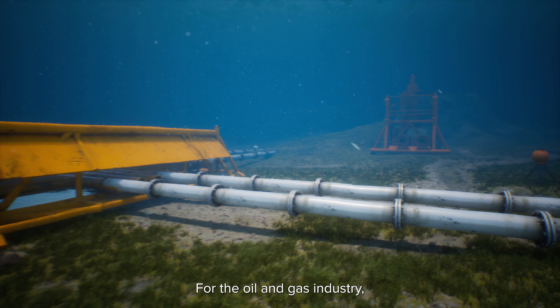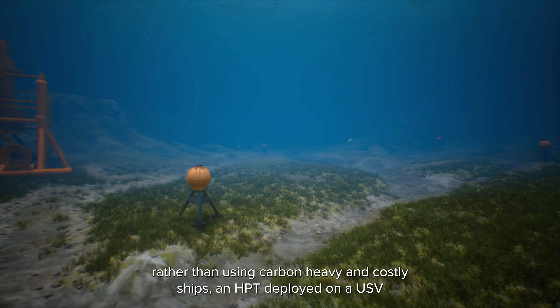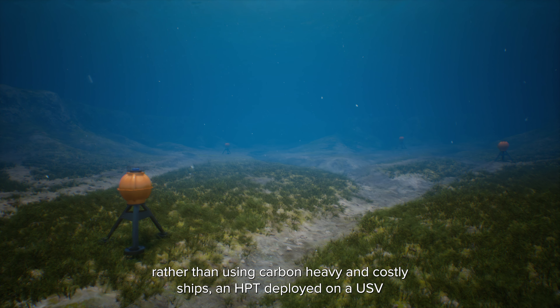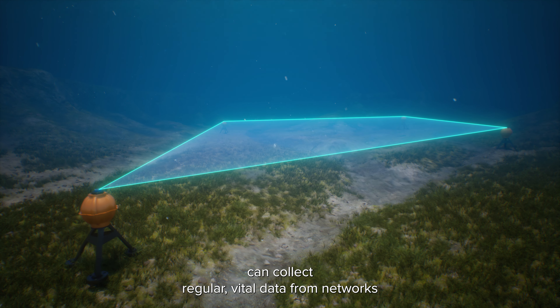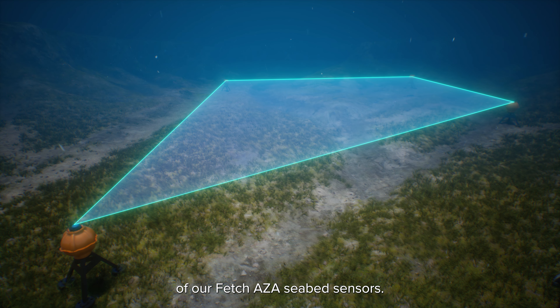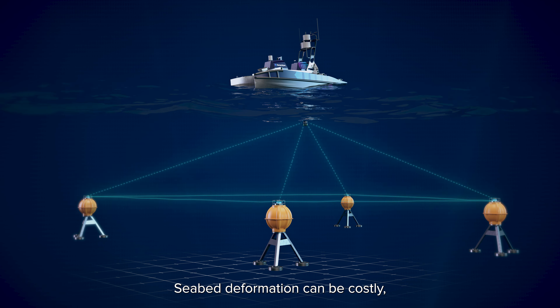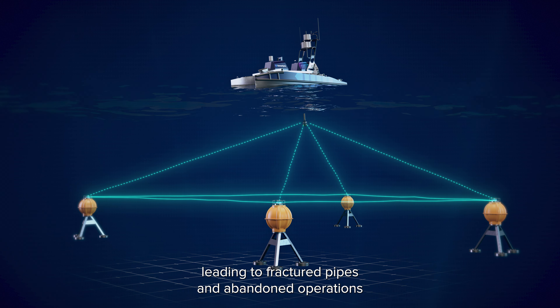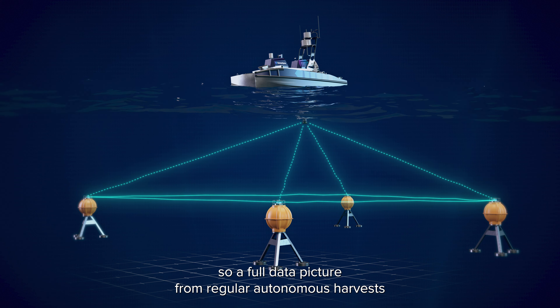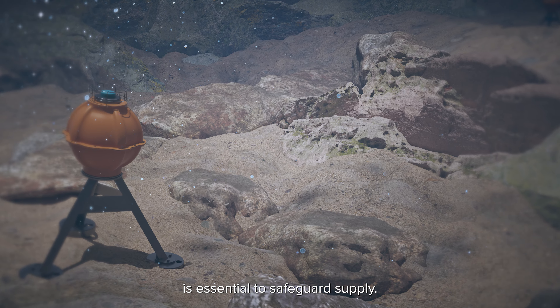For the oil and gas industry, rather than using carbon-heavy and costly ships, an HPT deployed on a USV can collect regular, vital data from networks of Fetch AZA seabed sensors. Seabed deformation can be costly, leading to fractured pipes and abandoned operations, so a full data picture from regular autonomous harvests is essential to safeguard supply.